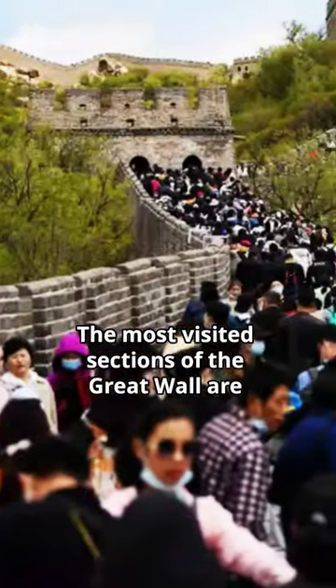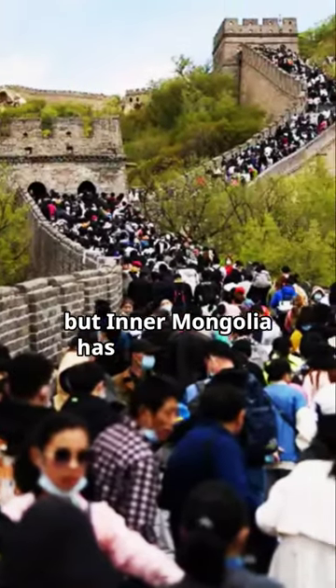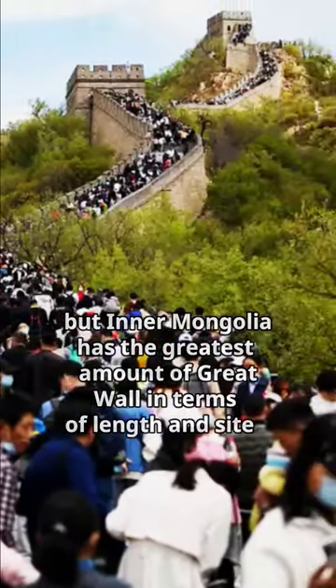The most visited sections of the Great Wall are around Beijing, but Inner Mongolia has the greatest amount of Great Wall in terms of length and sights.